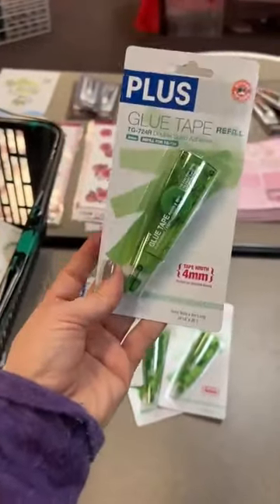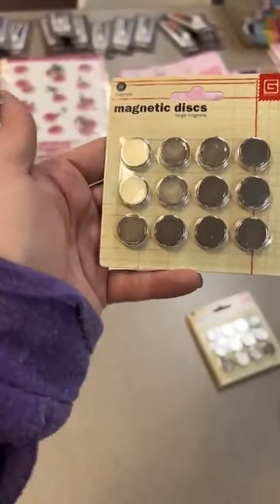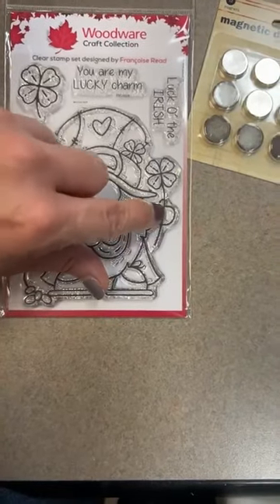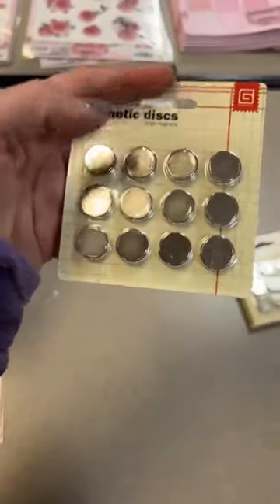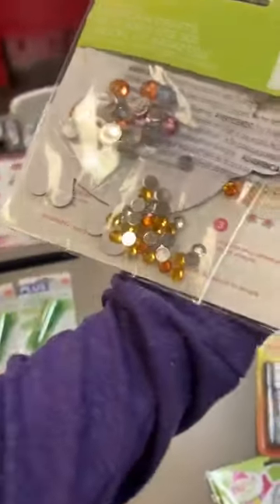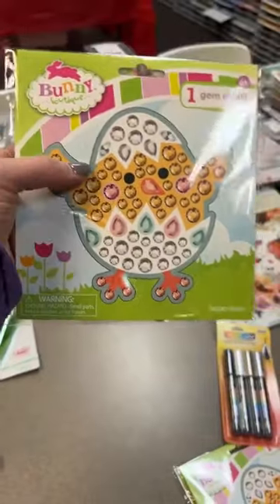Magnetic discs — we carry two sizes, a larger one and a smaller one, roughly the size of a little glove on one of these stamp images. The large ones are nicer if you're going through thicker paper or holding down a bigger flap. Magnets are back in stock. And this little cutie is going to be so fun in a little crafter's Easter basket — it's the little chick gem art kit, where you pop on all these fun little rhinestones.